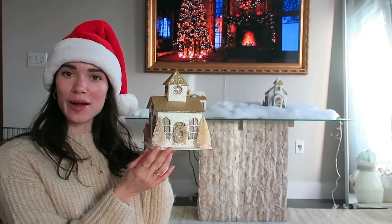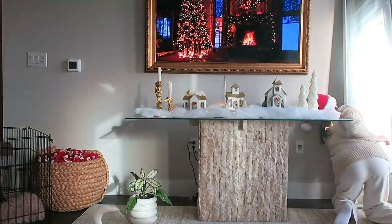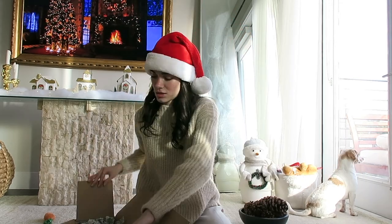So I had those two little houses from last time, but I got this new one when I went to Target — it's so cute, it's like this little chapel. I also got this little tree at Target. It's going to be perfect.